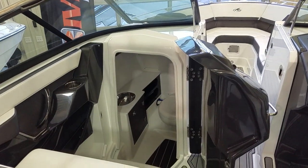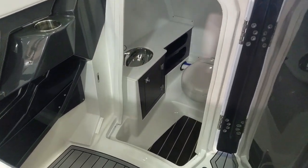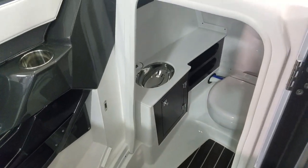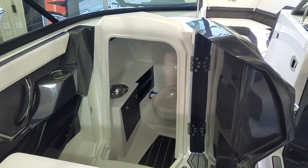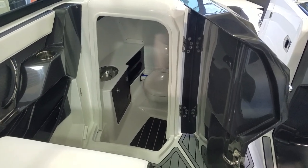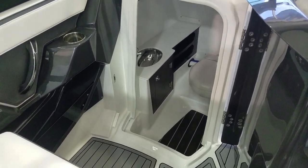I walked past it a couple of times, but the head compartment in the 278 is absolutely phenomenal. The detail work, the flooring, the cabinetry, the stainless sink, and the solid surface counters really add to this boat and show the quality Monterey has put throughout this entire package. Nice solid door, finished on both sides, all stainless hardware — a very, very nice job with the head compartment on this 278.